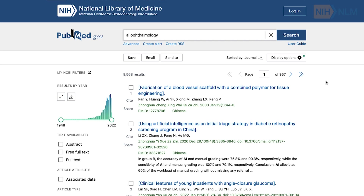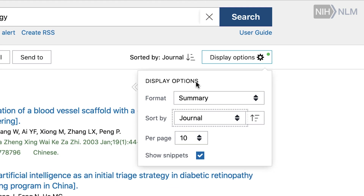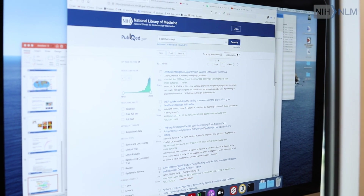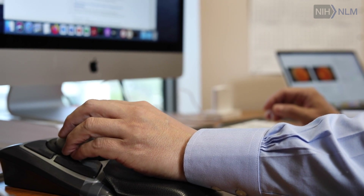We developed a new search algorithm called Best Match. Our priority is to put the most relevant papers at the top of their search results in the first page or in the second page, because that's where most of the user action is. This algorithm is used in PubMed by millions of users on a daily basis.